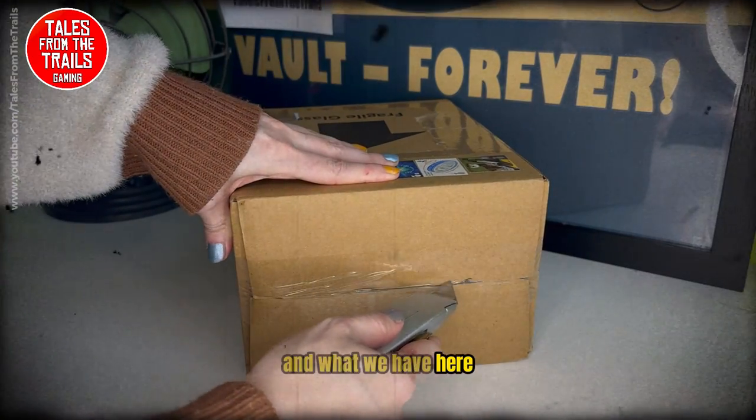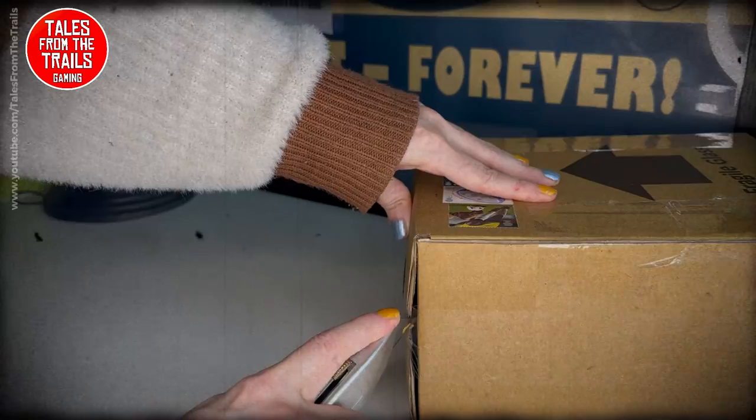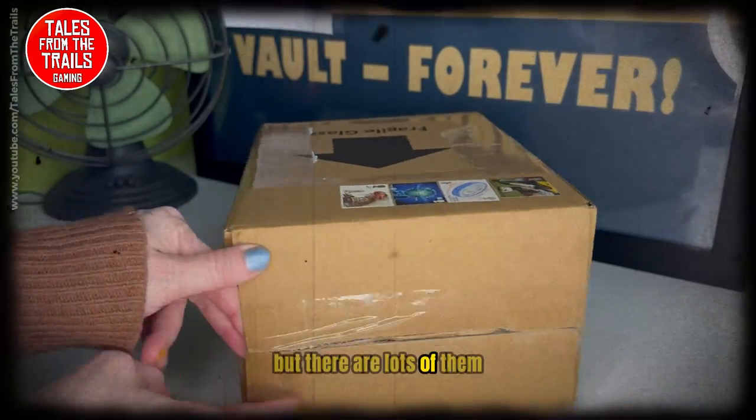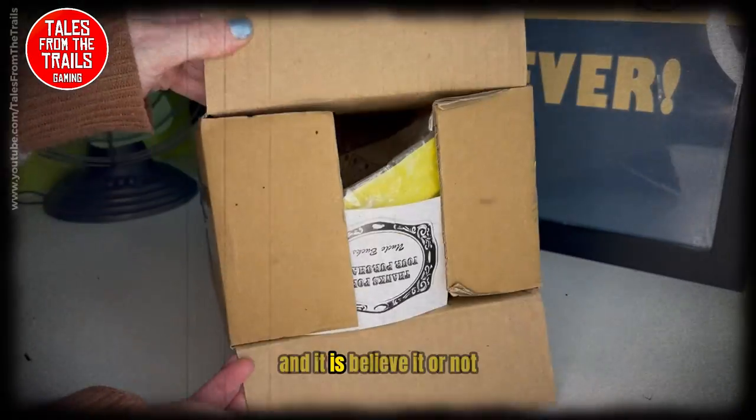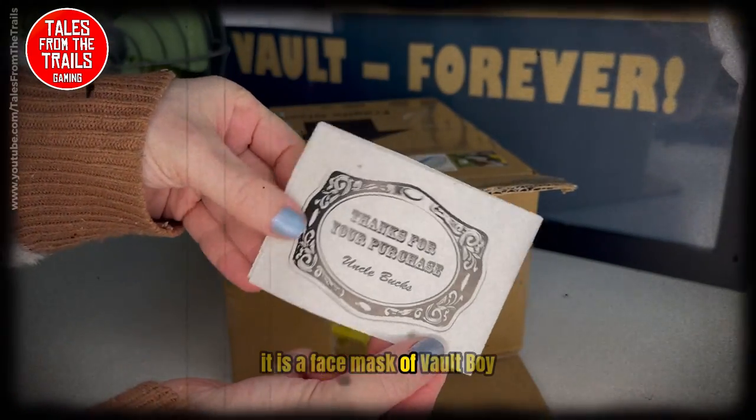What we have here, once we get into the box of mystery, is something I really struggle to get a hold of but there are lots of them. And it is, believe it or not, a face mask of Vault Boy.